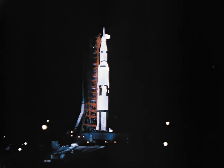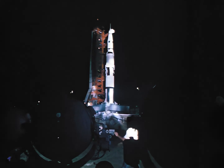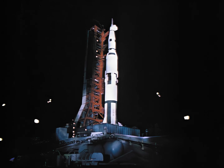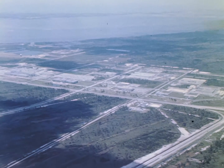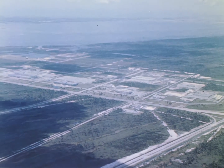The size and power of this 365-foot-high rocket dictated the design of the assembly and launch facilities of the first operational spaceport, NASA's John F. Kennedy Space Center, Florida. The spaceport is located on Merritt Island, just across the Banana River from Cape Kennedy.